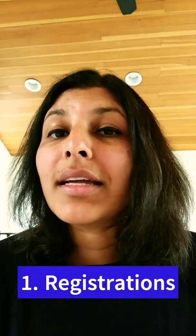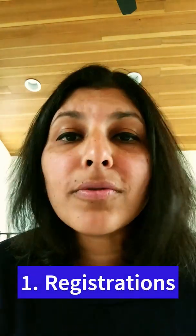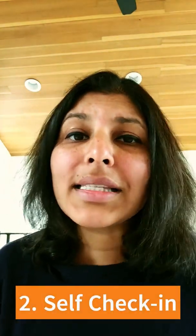Tip number one: use a tool for registration. Get your guests to register and also fill in the names of their guests so that you're better prepared. Make sure this tool can send out reminders and also put in a calendar invite so that you could automate all that part of your work.